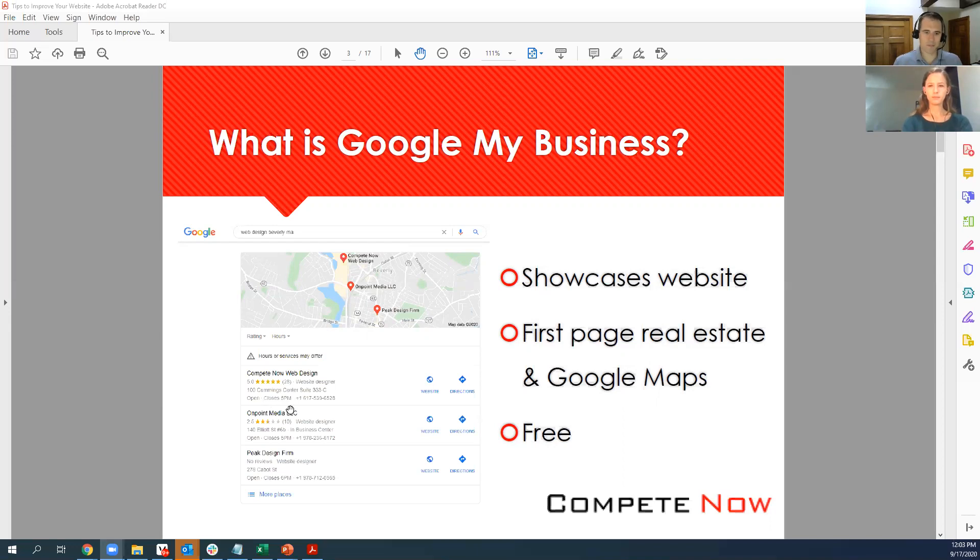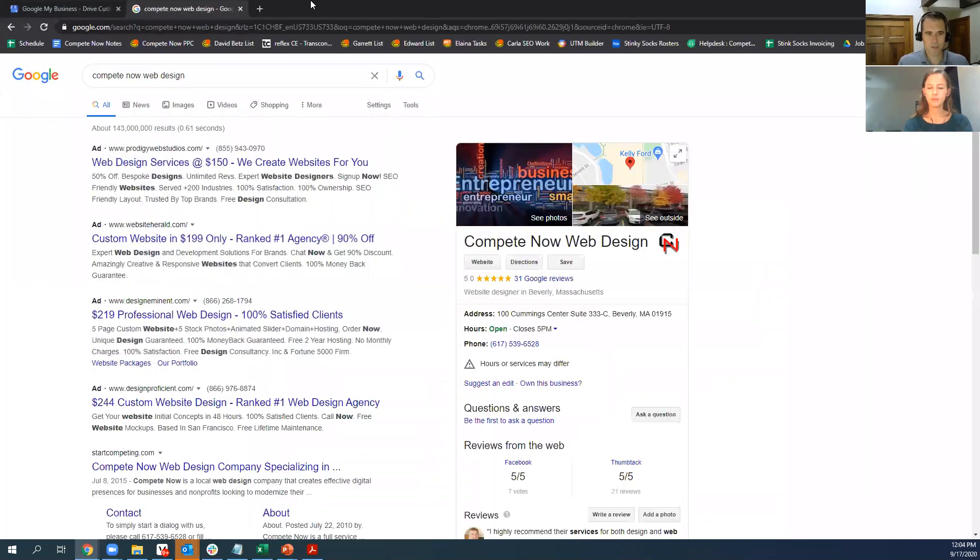We'll get into the tips as we go on, but the big thing for us was getting those reviews. You can see we have five stars, 28 reviews when the screenshot was taken — we're up to about 31 now. It can really have a big impact on your business and your ability to get SEO results through your site. Many companies have tried SEO with other firms and pay hundreds or even thousands of dollars a month to get on the first page of Google, but realistically, those organic listings are not so prominent anymore.